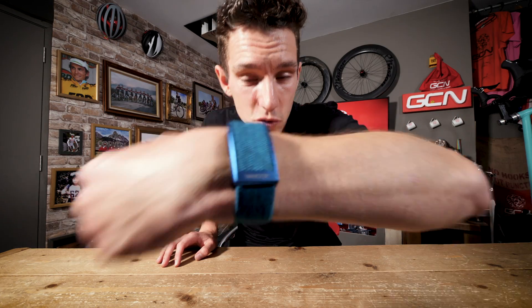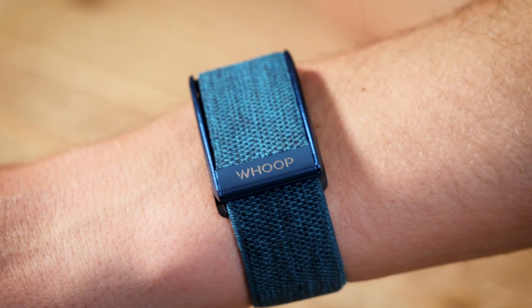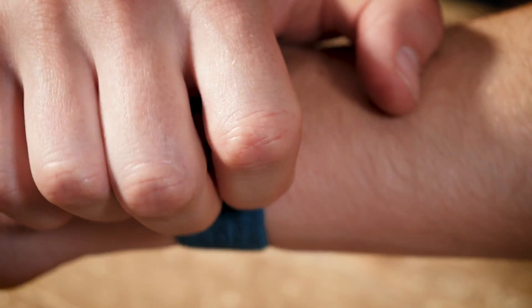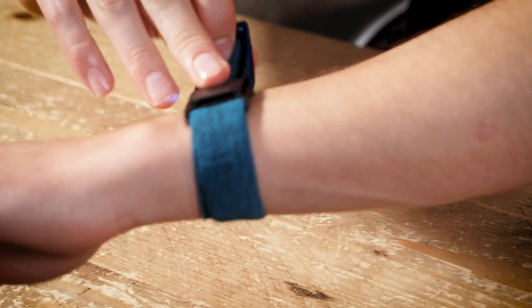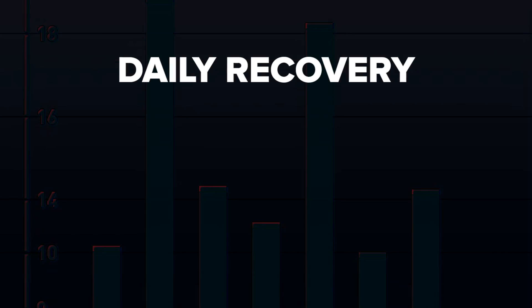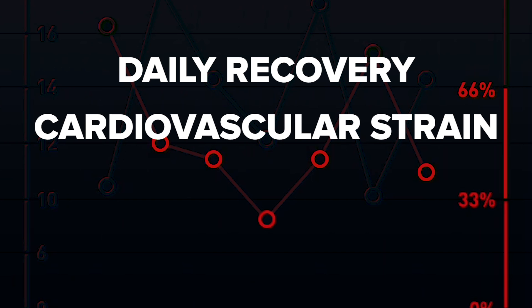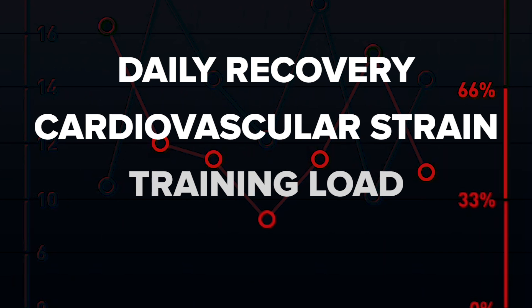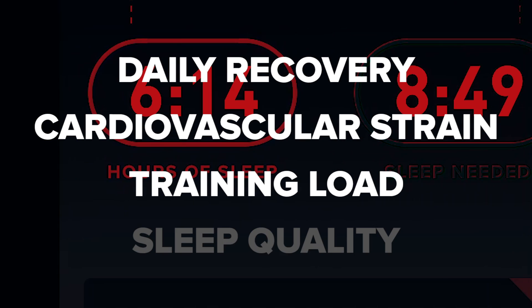So what is it exactly? Well, this is a Whoop strap. In it are five different sensors that measure an array of data, and also a battery that lasts five days. You pair it up to an app, and together they unlock a whole load of insights into your physiology, including how recovered you are, your cardiovascular strain for that day, how much training load you should take on at any given moment, and also your sleep quality.